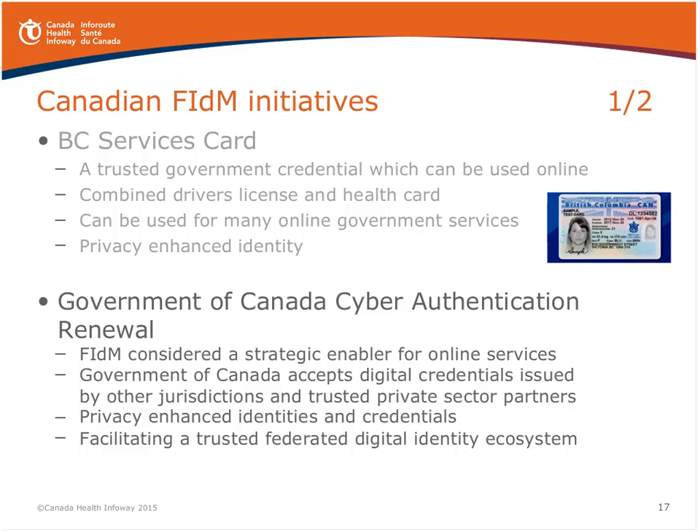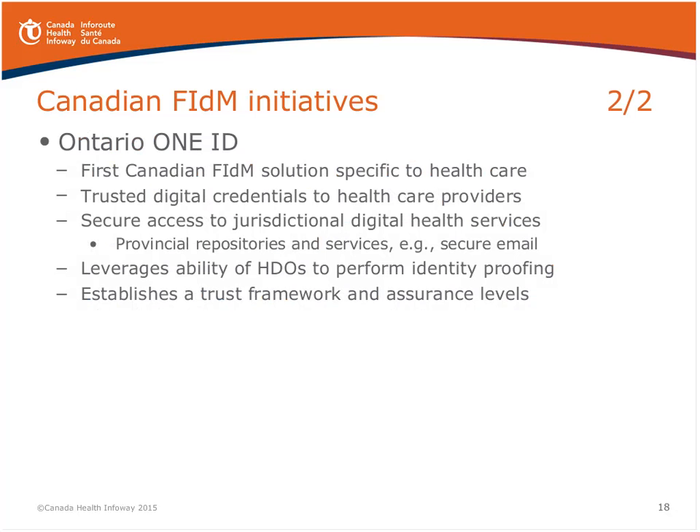The next initiative is Ontario 1ID — a Canadian first, being a federated identity management solution developed specifically for the healthcare sector. They're issuing trusted digital identities and credentials to healthcare providers to enable access to provincial information assets and digital health solutions such as secure email. By establishing a trust framework with levels of assurance, they're leveraging healthcare delivery organizations' ability to perform identity proofing of the clinicians in their organization. Eventually they'll accept digital identities from other healthcare delivery organizations in addition to the 1ID credential.